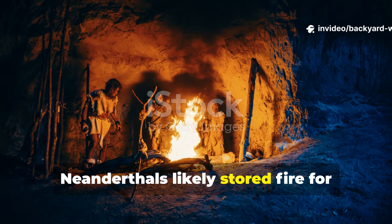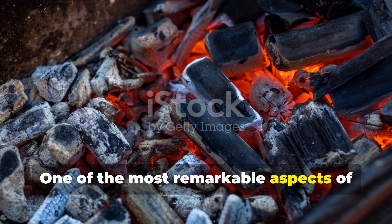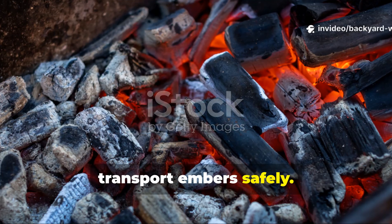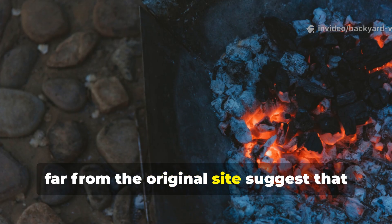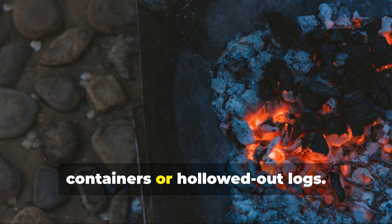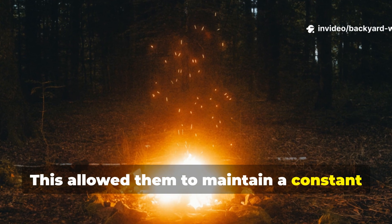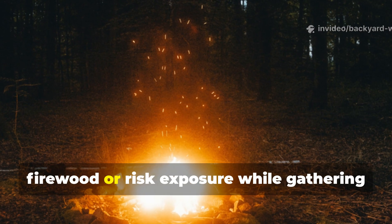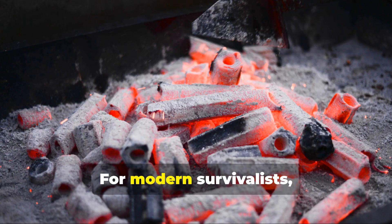Neanderthals likely stored fire for transport between sites. One of the most remarkable aspects of their fire management was the ability to transport embers safely. Charred stones and coals found in hearths far from the original site suggest that Neanderthals carried hot embers in bark containers or hollowed-out logs. This allowed them to maintain a constant heat source, reducing the need to hunt for new firewood or risk exposure while gathering tinder in the wild.